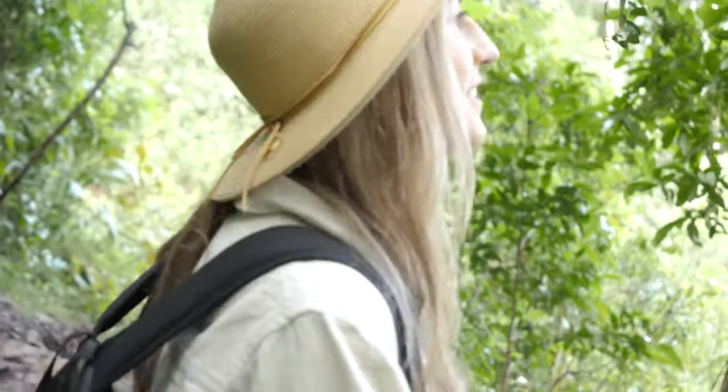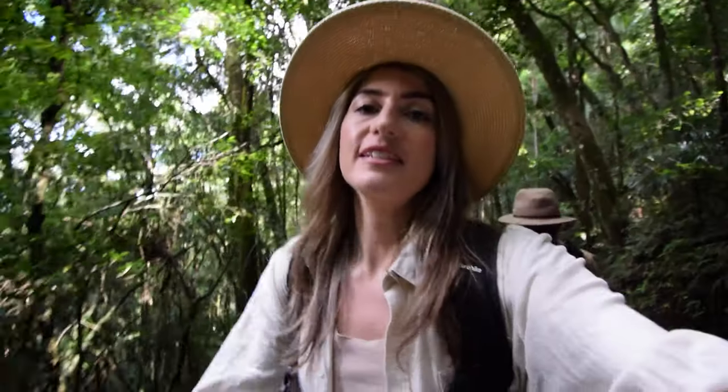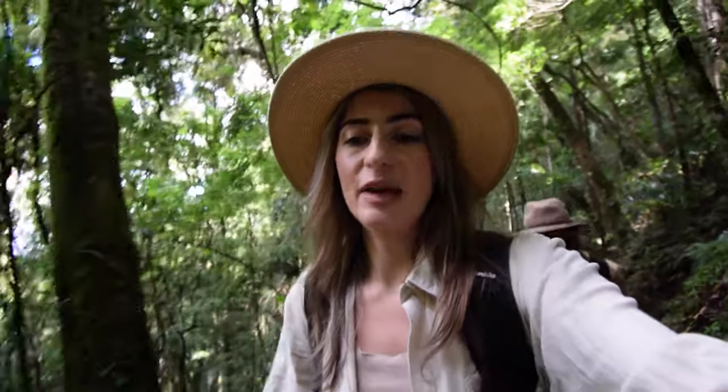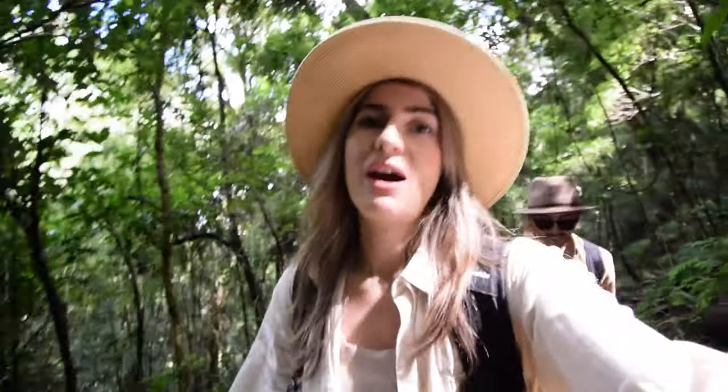We're getting the views! We have actually been here twice before to Mount Cordeaux. A few years ago now, but when we come we always see the signs for Mount Mitchell on the other side of the road, and we always say that looks like a good hike, we'll do it next time. But we always forget, so this is a reminder to us to go and hike Mount Mitchell.